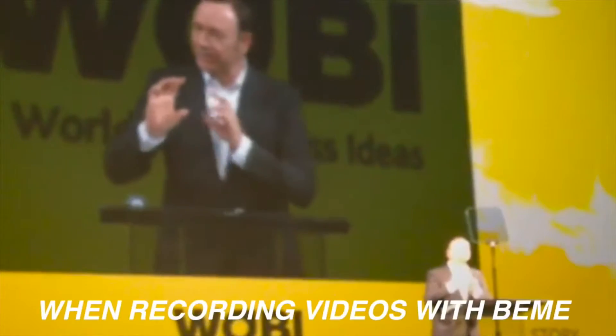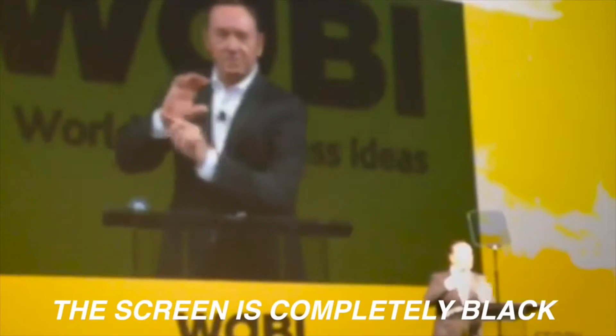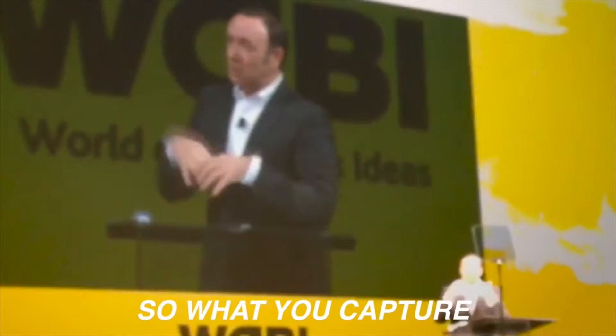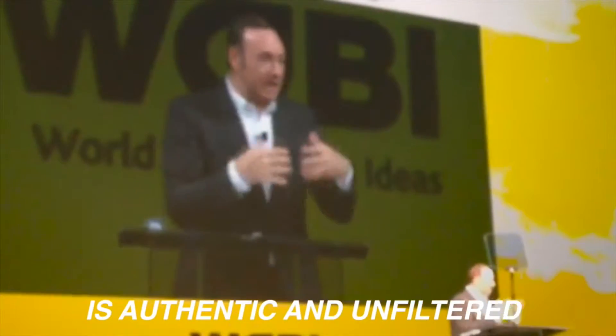The main idea of Beam 1.0 is to change the situation. Here's Frank Underwood — Kevin Spacey — explaining how Beam works. When recording videos with Beam, the screen is completely black, so you have no way of previewing or editing the content before it's automatically shared. So what you capture is authentic and unfiltered.